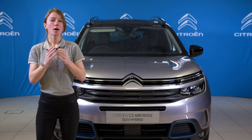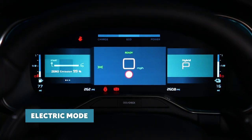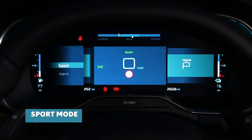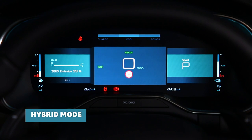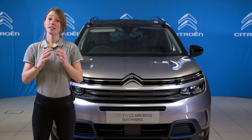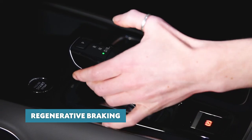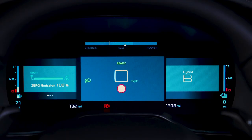C5 Aircross SUV Hybrid offers three driving modes: a fully electric mode giving a top speed of up to 84 miles per hour for up to 34 miles; a sport mode that makes full use of 225 horsepower using the petrol engine alongside the electric motor; or hybrid mode, which strikes an optimal balance between performance and economy. Additionally, a brake function can be selected to harvest energy generated during deceleration, which is fed back into the battery — approximately 90% of the energy generated when decelerating can be recovered.